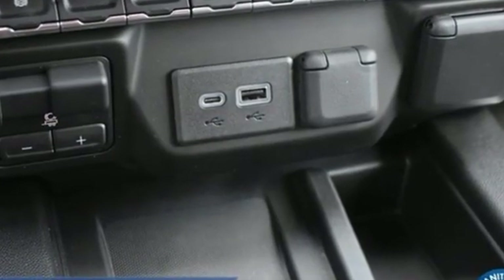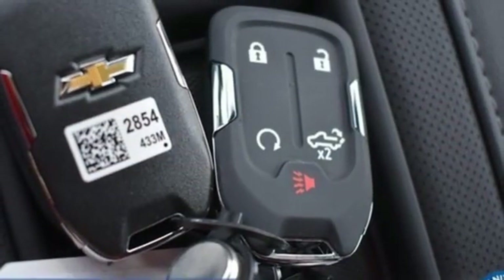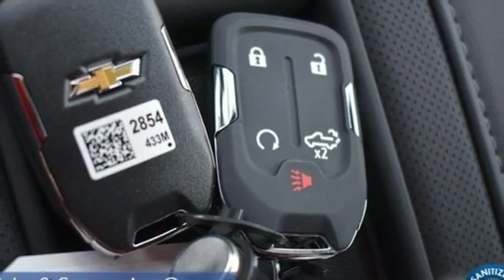V8 engine, four-wheel drive, driver selectable mode, trailer brake controller, integrated navigation system with voice activation, and wi-fi hotspot.